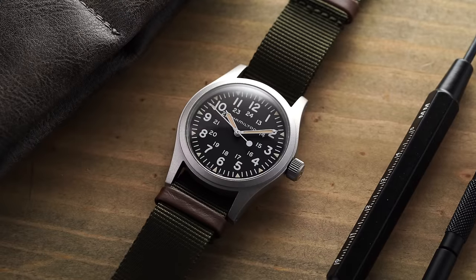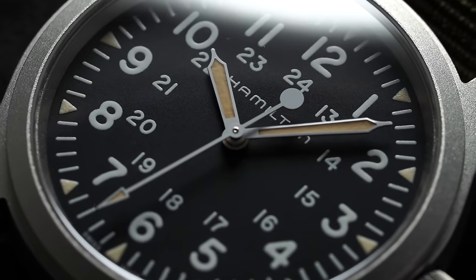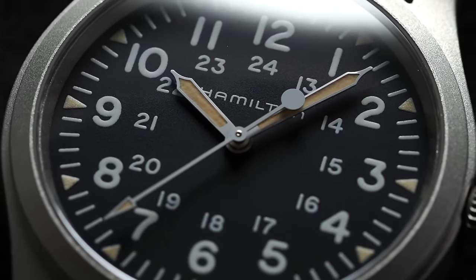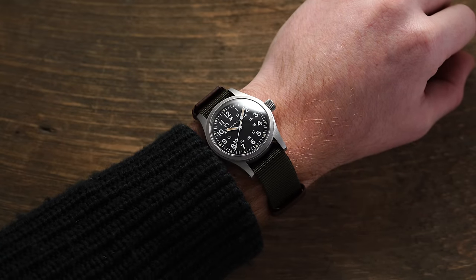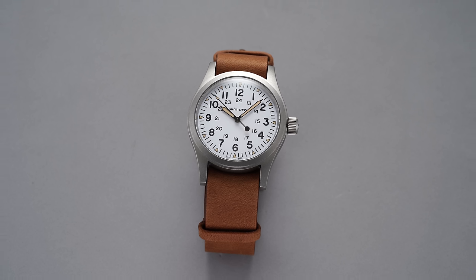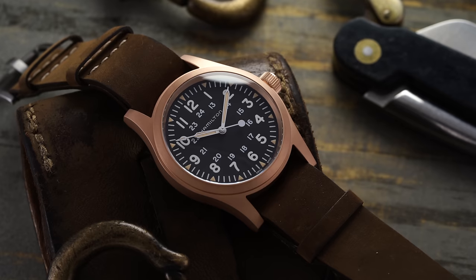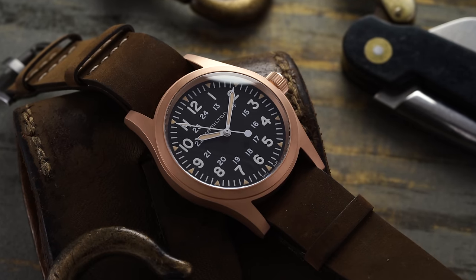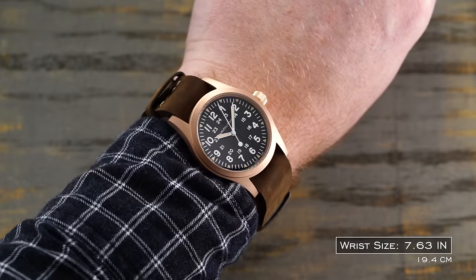To kick us off, we look at a piece that stays closest to the original Hamilton field DNA while also presenting the most attainable mechanical Khaki Field, with a starting price around $600 — the Khaki Field Mechanical. These are hand-winding watches powered by the H50, a heavily modified version of the ETA 2801-2 that allows for a slower beat frequency of 3Hz as opposed to 4Hz, which also extends the power reserve out to 80 hours. Available in both 38mm and 42mm options, as well as several dial colors, strap, and bracelet options, it comes with faux lume and unaged lume options, and even different case finishes and materials including bronze. Note that the Khaki Field Mechanical is only rated to 50 meters of water resistance.